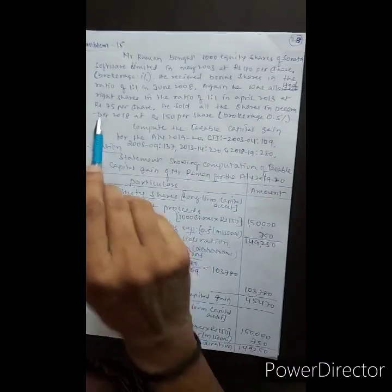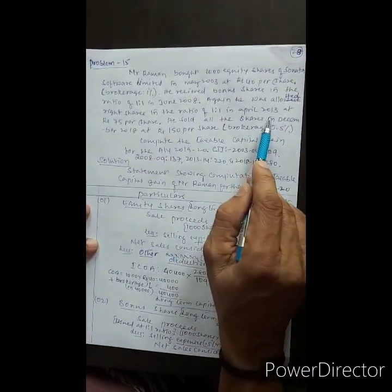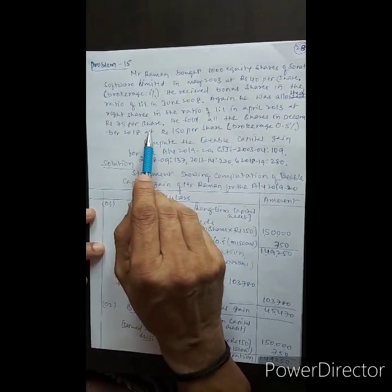He was allotted right shares in the ratio of 1 to 1 in April 2013 at Rs. 75 per share.